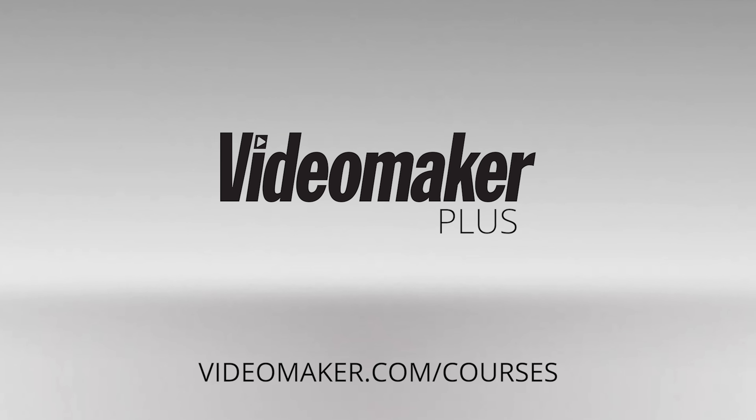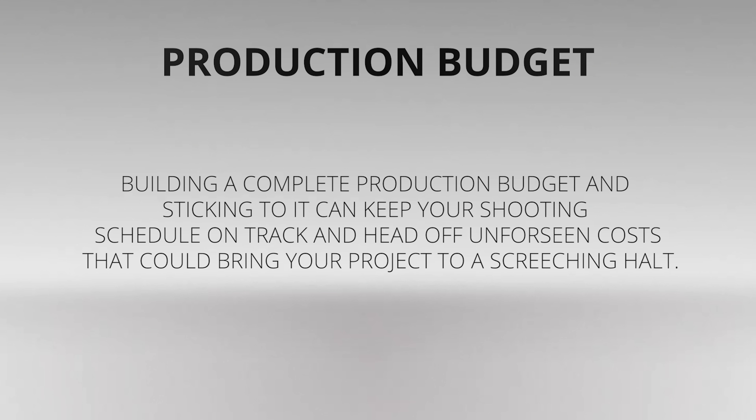Brought to you by Video Maker Plus. Video production makes for a wonderful hobby, but if you're a video enthusiast and want to take that hobby further, chances are spending large amounts of your own money in order to start a project probably isn't an option. Building a complete production budget and sticking to it can keep your shooting schedule on track and head off unforeseen costs that could bring your project to a screeching halt.